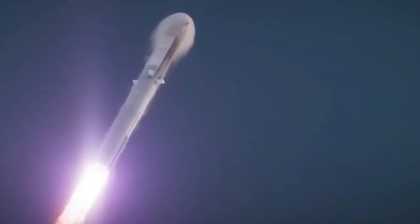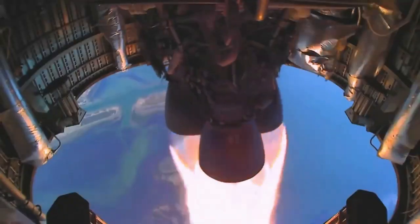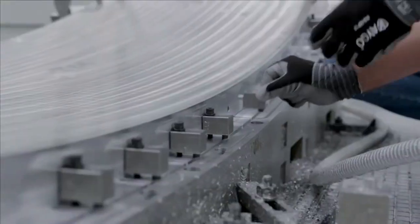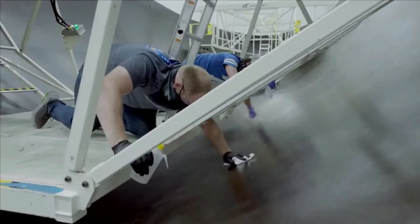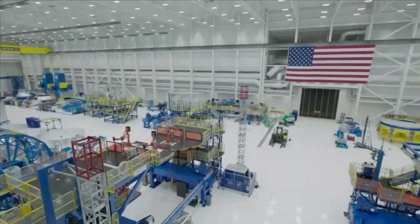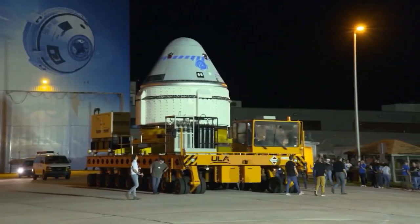SpaceX is gearing up for a groundbreaking moment as its newly upgraded orbital launch mount faces its first-ever test. After months of intense work, environmental challenges, and a successful maiden flight of Starship, the stage is set. Can this launch mount endure the titanic force of the booster? Will SpaceX achieve yet another milestone in its quest for space exploration? Let's find out in today's video!